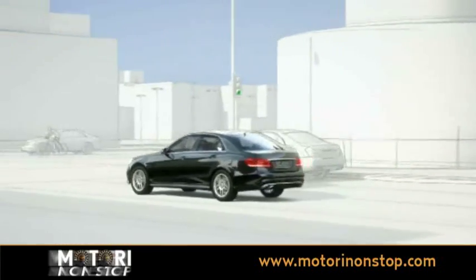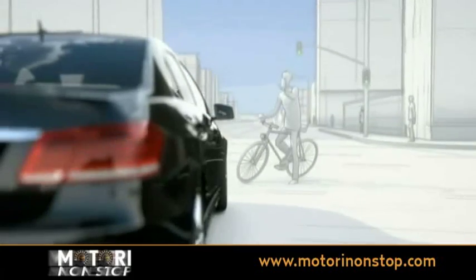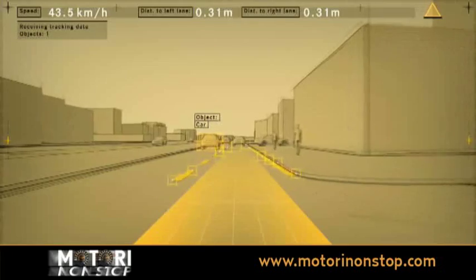Critical areas include junctions at which cars and cyclists can appear unexpectedly in the vehicle's own lane. The data from the stereo camera and the radar system are processed in a control unit in order to check whether the crossing traffic poses a risk of collision.